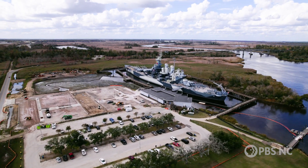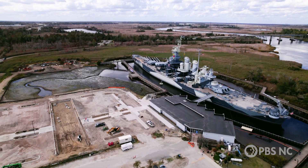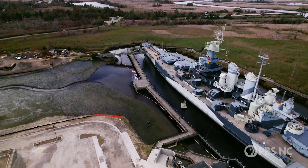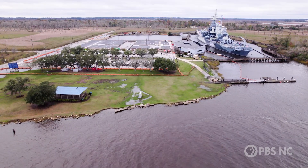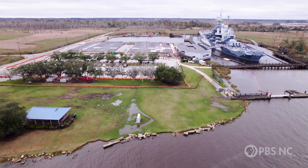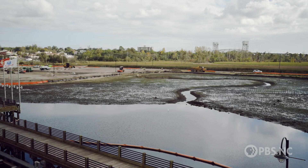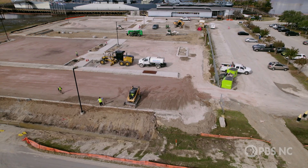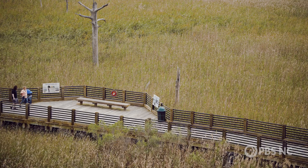Leadership decided to take an innovative approach with the Living With Water project. Rather than standard bulkhead and wall-building to keep water out, we chose nature-based infrastructure. Living With Water has four components: installation of a living shoreline where the shoreline had been hardened; recreation of a wetland area absent for many decades; elevation of the remaining parking lot; and education.